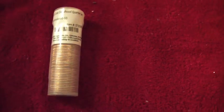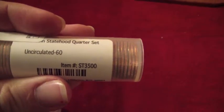Hello everybody, back here again for another eBay video. This one is for a set of coins — the 50-coin statehood quarter set, uncirculated 60. The item number is ST3500. This is from the Littleton Coin Company, out of New Hampshire I believe. Here's a side view — you can see the item number right there. This is still sealed with their label on top.